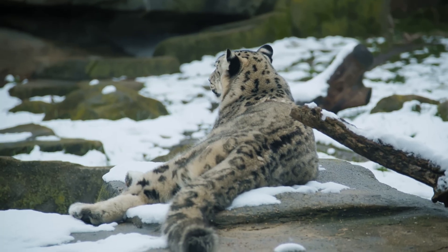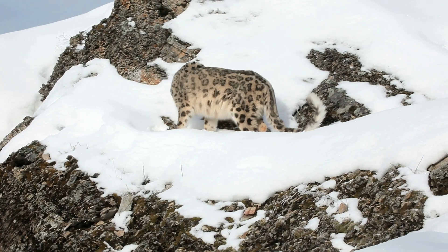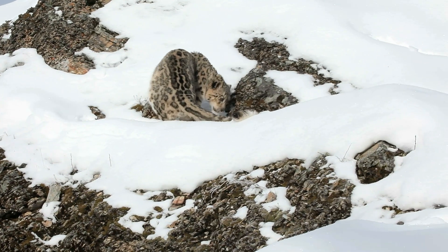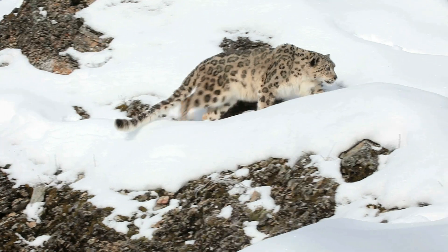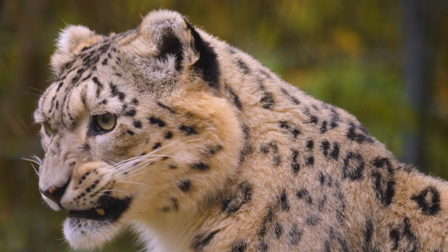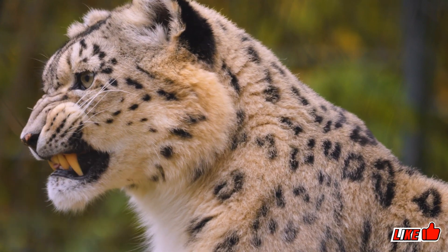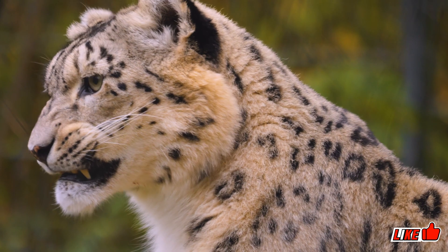Its long, bushy tail serves as a balancing tool and a blanket during sleep, while wide fur-covered paws distribute its weight over soft snow. The Snow Leopard possesses specialized adaptations for survival in oxygen-scarce conditions, including enlarged nasal cavities, massive lungs, and a powerful heart finely tuned to function effectively in this environment.